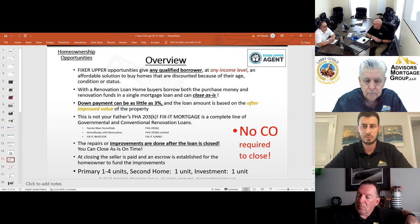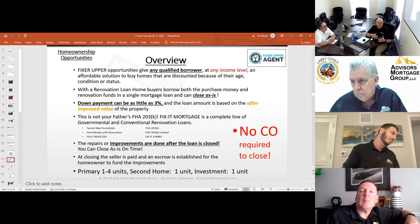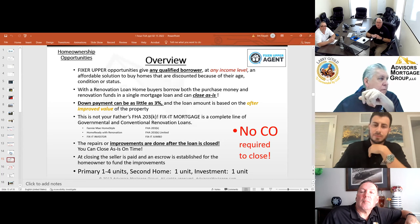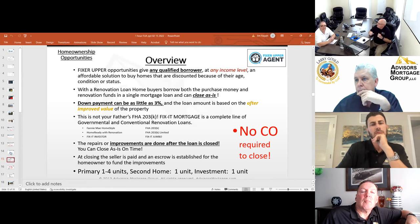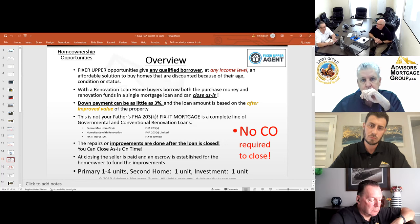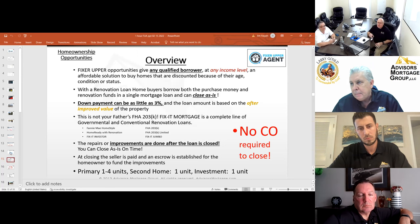This is not your father's 203K. Our programs include Fannie Mae Homestyle, Homestyle with Renovation, Homestyle Investor, Fix-It Mortgage Investor, FHA 203K, 203K Limited, and Fix-It Jumbo — a jumbo program that goes to a million dollars. All of those programs are contained in our brand Fix-It Mortgage. We can also do a renovation loan for an investment property. If an investor has little money left, they're able to do an investment renovation loan — Fannie Mae Homestyle or Freddie Mac Choice Renovation, up to 85% loan-to-value, at a market interest rate. It is much better leverage than a hard money lender.